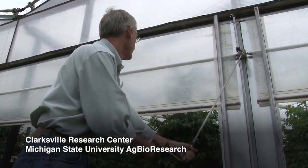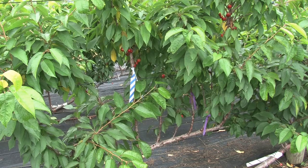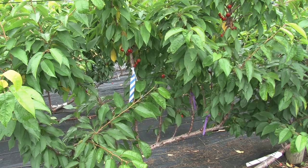Researchers at Michigan State University are using three different rootstocks for growing cherries. Typically a sweet cherry tree takes anywhere from five to six to seven years to begin fruiting. When we graft them onto these special rootstocks, they'll begin fruiting in the second year.